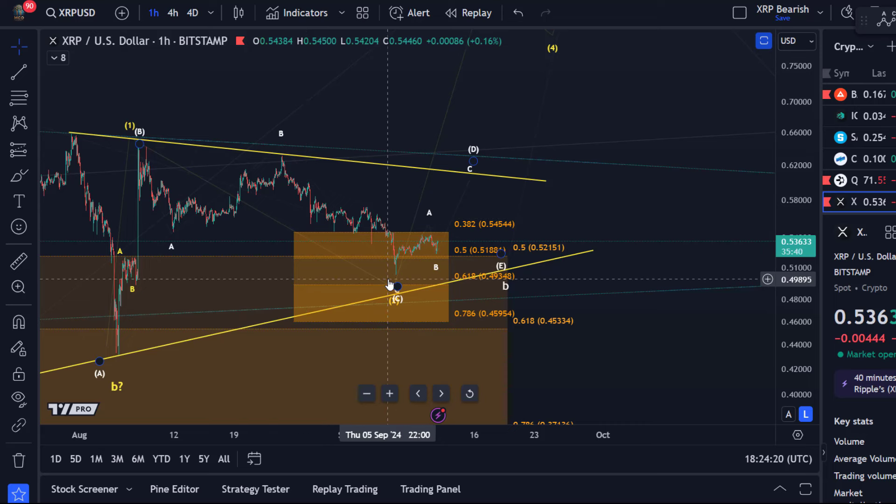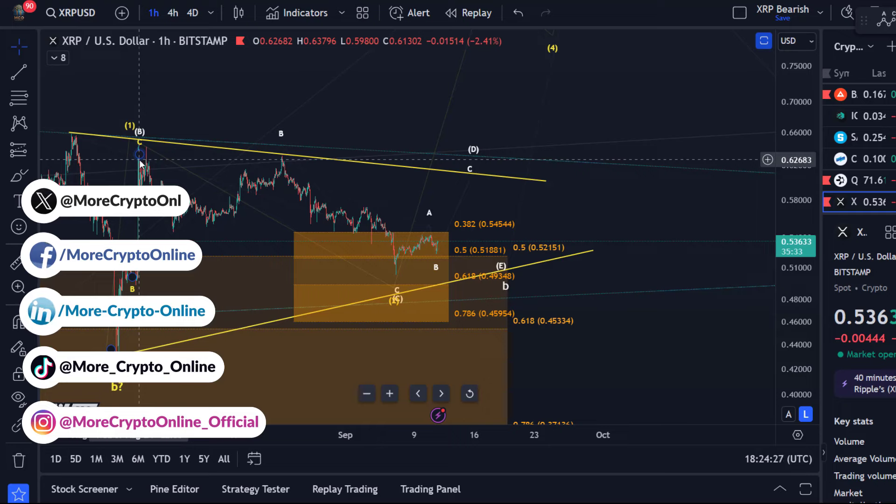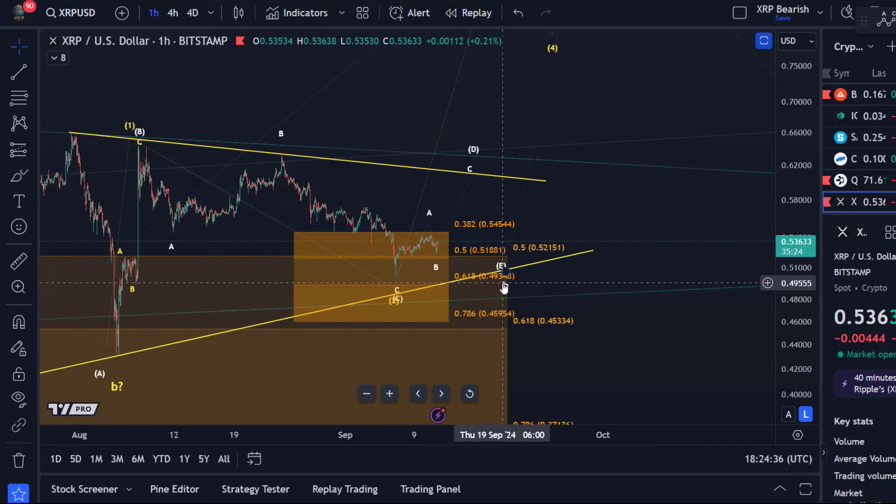We know when XRP moves it moves quite quickly, and then it takes ages to correct — like we had it here between the 5th of August and the 7th of August. Since then there has been a two-day rally and then a month of correction, and that's what frustrates a lot of people when looking at the XRP chart.